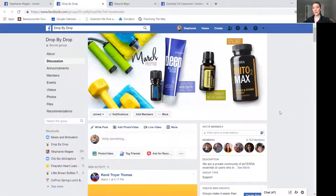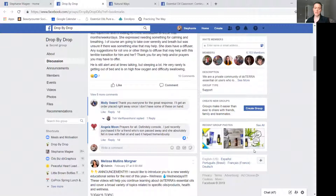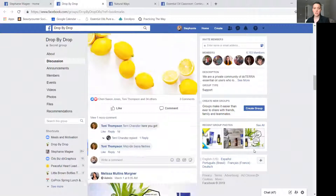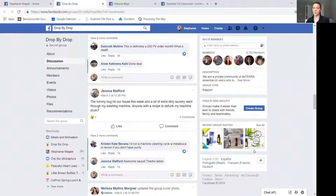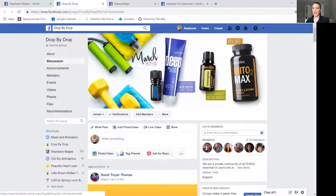As far as my team and a bigger essential oil community, Drop by Drop is run by one of the higher-up leaders on my team, and it's a really great place for people to come in and ask questions, or where leaders come in and post trainings. Definitely get connected to this — if you need me to add you, let me know. It's a great resource for being connected to a community of people and being able to ask questions or see what other people are asking.